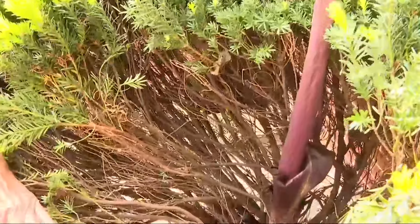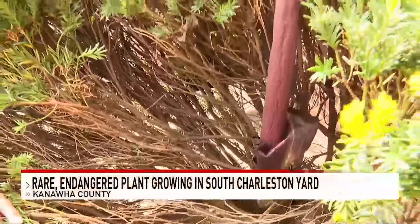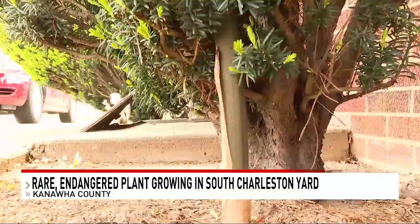Well, this next story stinks. A rare, endangered, and smelly flower is growing in a South Charleston flower bed. Check this out. It's a voodoo lily, sometimes known as a corpse flower, and it's getting ready to bloom at a woman's South Charleston home, growing out of a bush.